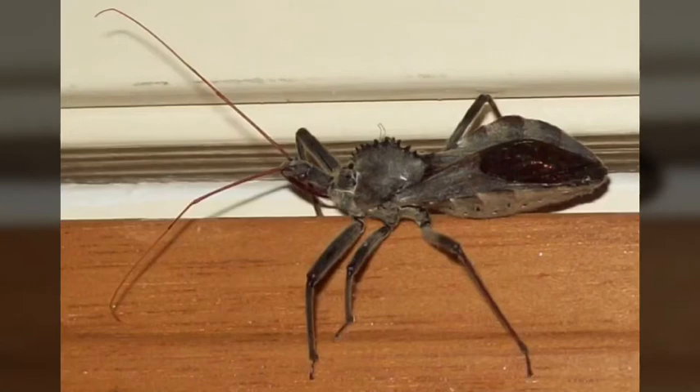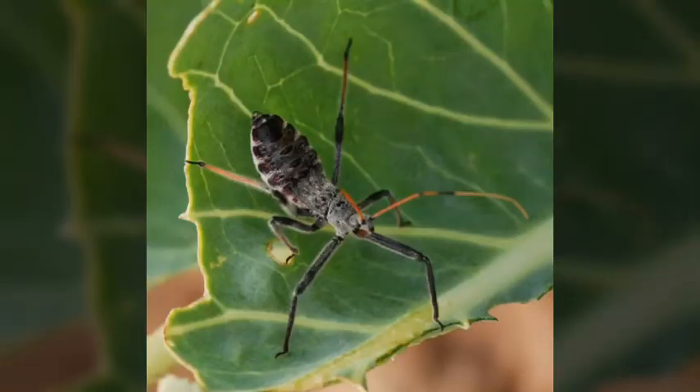You can find these guys in eastern Canada, the United States, Mexico, and Guatemala, and it is the only animal in its genus that is found in the United States.